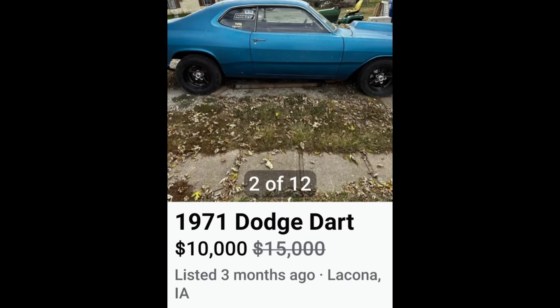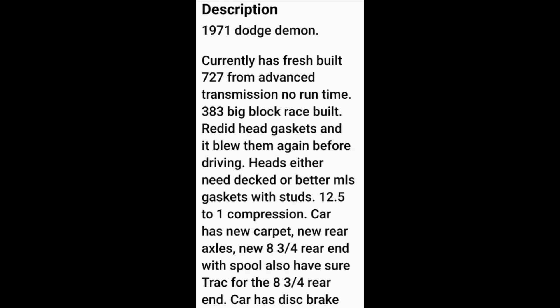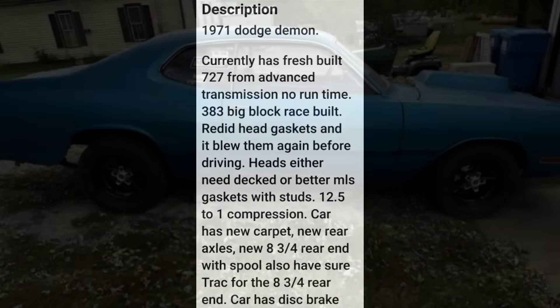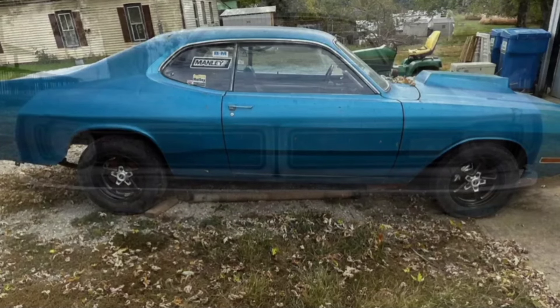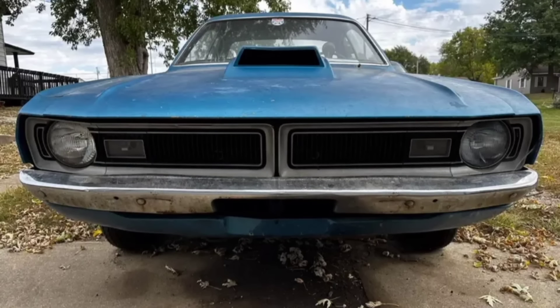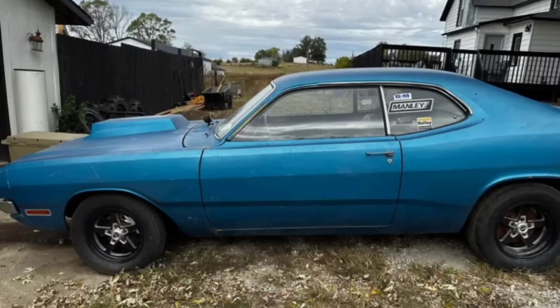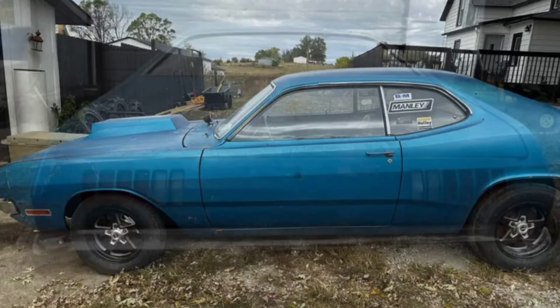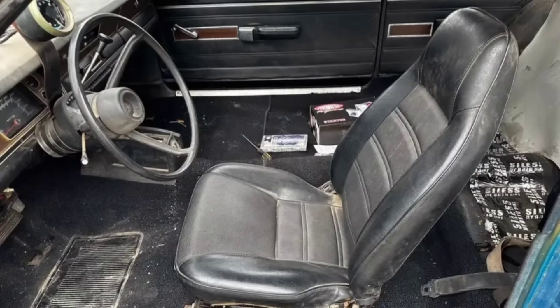Next, a little 1971 Dodge Demon for $10,000. This one has a fresh rebuilt 727 transmission with a 383 that keeps popping head gaskets. So with that being said, there's definitely something going on — whether it's got some warped heads, a warped block — something up there is not right. That's something you're really going to have to get into if you purchase this car. I would consider putting a new engine on the list and adding that to the total cost of getting into this car.